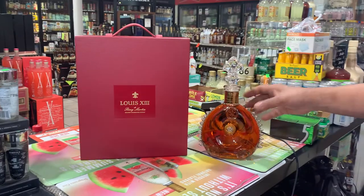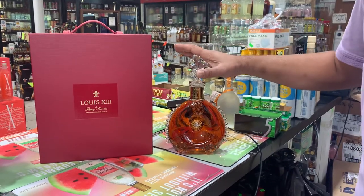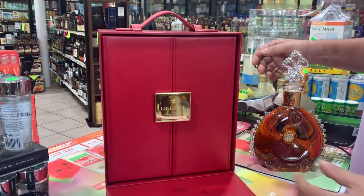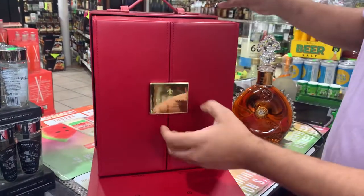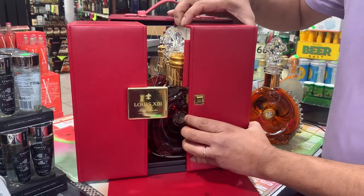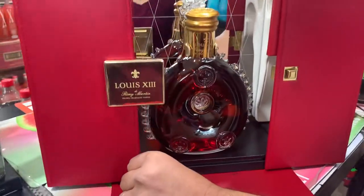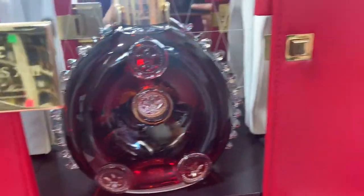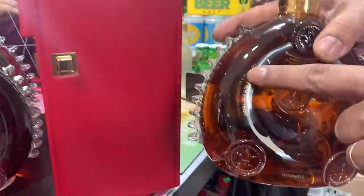This is the dummy bottle — don't worry about it, we just want to show you how the bottle looks. The original one is different from the dummy. You have to pull up the case first, then open it from here and slide out both ways. The original has the '13' on it. This is the dummy one, so when you buy the Louis XIII, make sure you don't take the dummy — it will say 'dummy bottle' right on it.